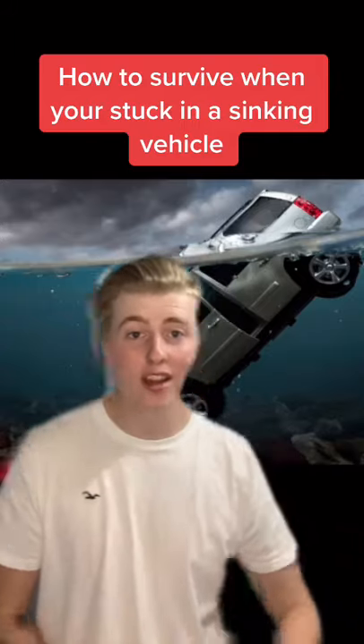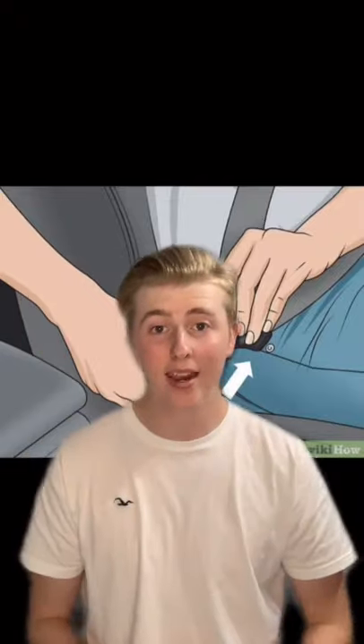Here's the only way to survive when you're stuck in a sinking vehicle. As soon as your vehicle makes contact with the water, undo your seatbelt and roll down the window as fast as you can. Once you've done that, immediately get out through the window before your vehicle is fully under water.